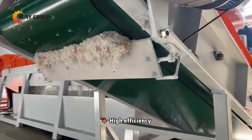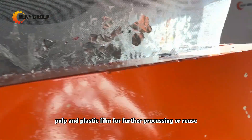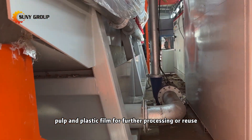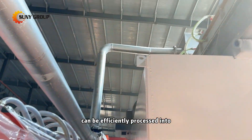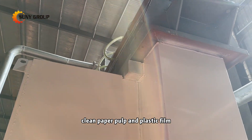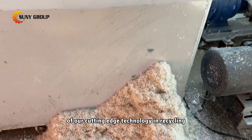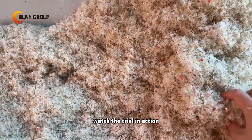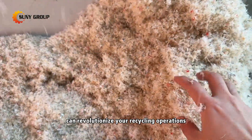High efficiency: our system ensures maximum separation, providing clean paper pulp and plastic film for further processing or reuse. This video demonstrates how coated paper can be efficiently processed into clean paper pulp and plastic film for sustainable reuse, showcasing the power of our cutting-edge technology in recycling. Watch the trial in action and see how our solution can revolutionize your recycling operations.